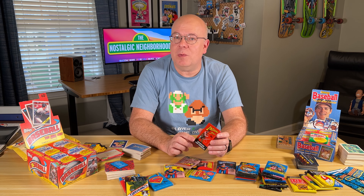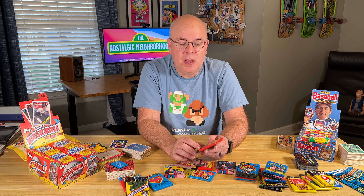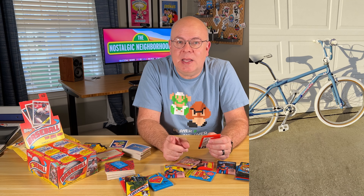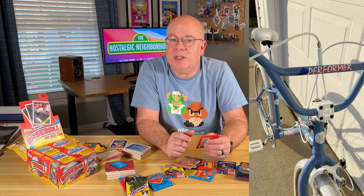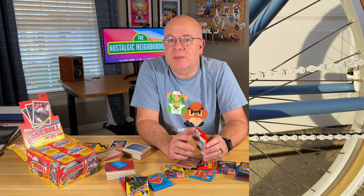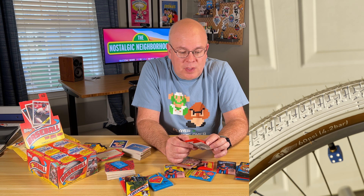It'll probably be at least a couple more weeks before the rest of the parts come in. In the meantime, I'll do a bike check pretty soon. I've got a 2017 Maui Blue GT Pro Performer and a 26-inch cruiser size that I've really customized over the last few years. I'd love to share that with you.